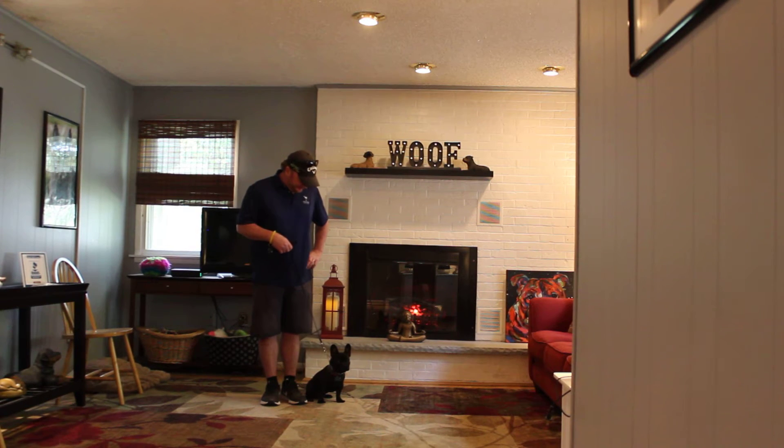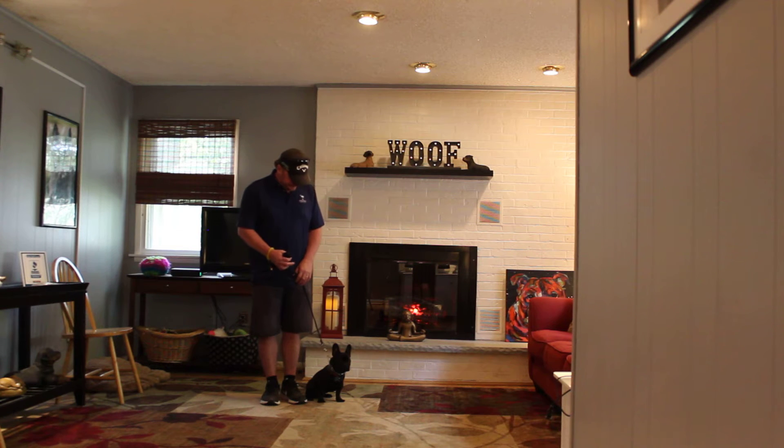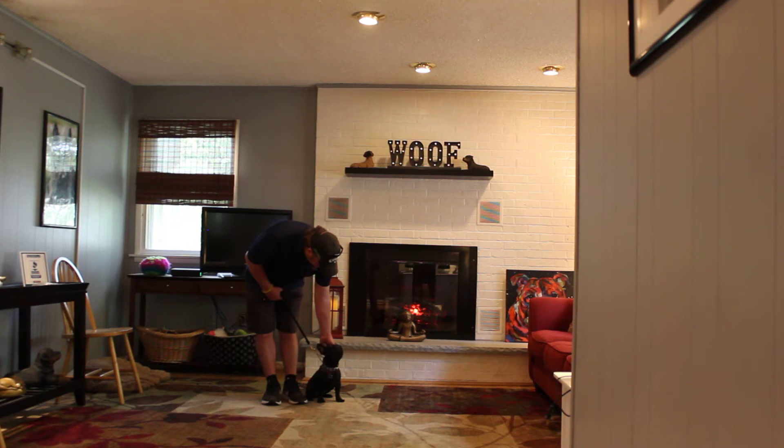Good morning and welcome to Nora's Dog Training Company. We're here today with Tucker and Rich, and what we're going to be demonstrating for you today on video is his ability to understand and respond to his formal on-leash obedience commands.